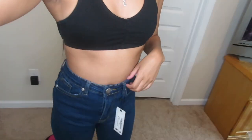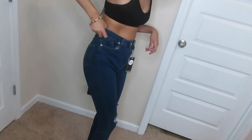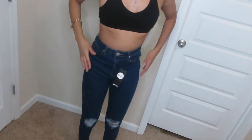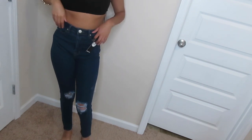The next thing is some jeans that I purchased. These are some jeans — they're high-waisted and they fit very nicely.